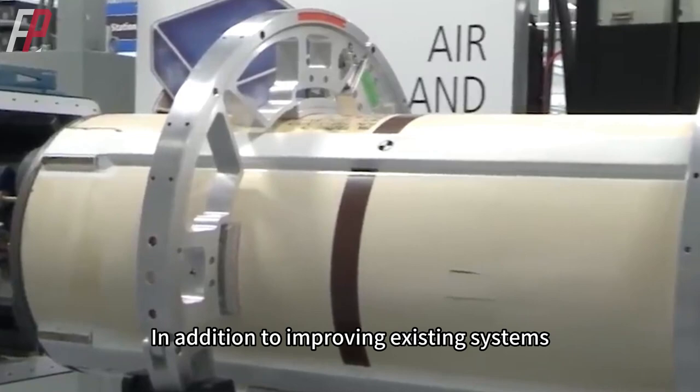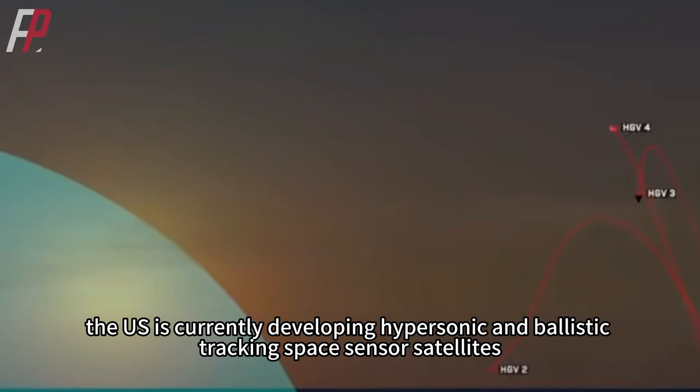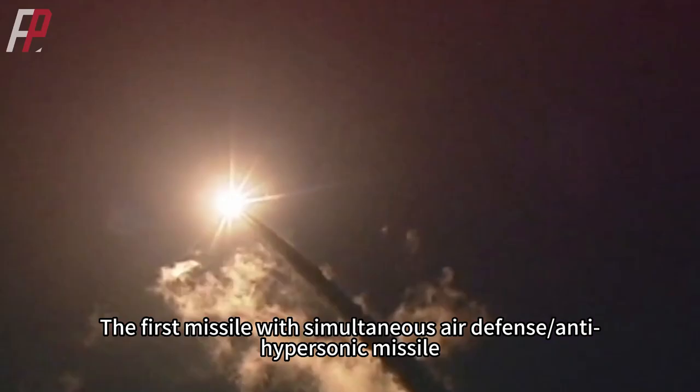In addition to improving existing systems, the US is currently developing hypersonic and ballistic tracking space sensor satellites, the Hypersonic Defense Weapon System, and the Glide Breaker Program. This year will be a critical phase in enhancing US military sea-based defense capabilities, when hypersonic and ballistic tracking systems will also reach initial operational capability. The US Navy's Missile Defense Agency plans to test the SM-6 missile's ability to intercept hypersonic targets. The first missile with simultaneous air defense, anti-hypersonic, anti-missile, and anti-ship capabilities may be the SM-6 Block 1B missile, which has attained initial operational capability.